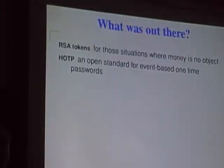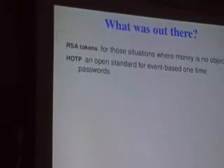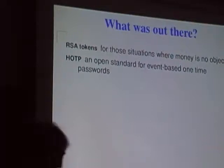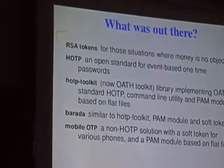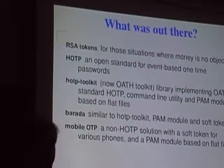HOTP on the other hand is a similar algorithm that is available and freely documented, implemented in various different places in software and in commodity hardware. There are a few different software solutions available: the HOTP toolkit which is now the Oath toolkit, another solution called Burrata which is basically a PAM module and an Android app providing soft tokens, another one called Mobile OTP that started with a different algorithm although Android app variations support both HOTP and the original algorithm.